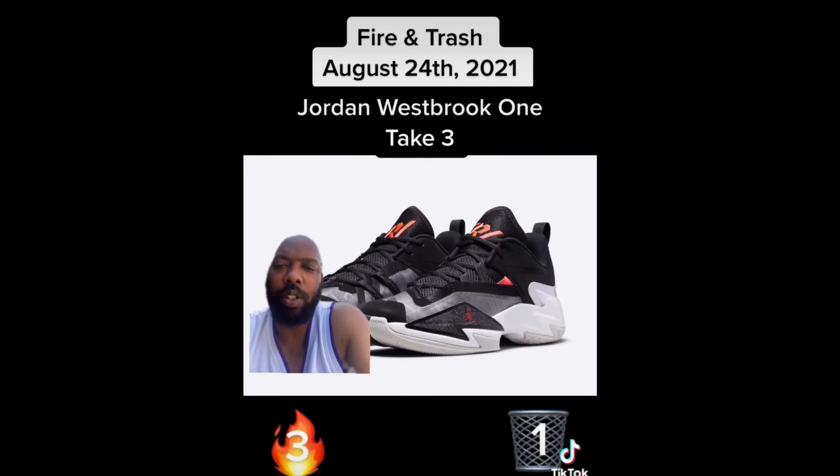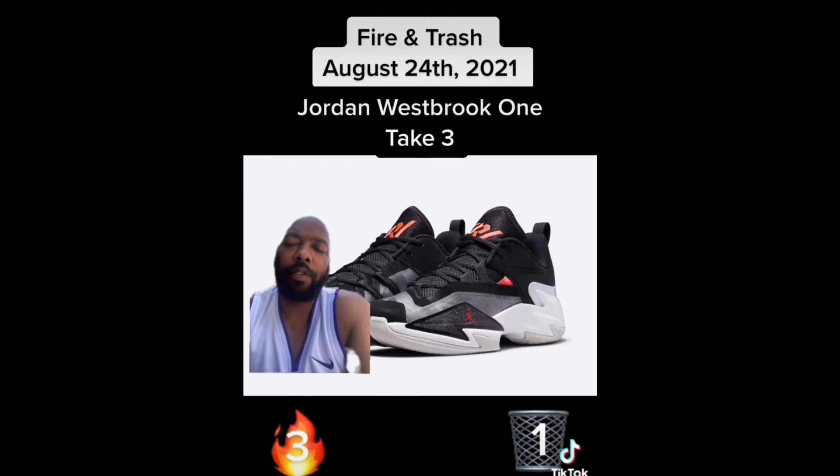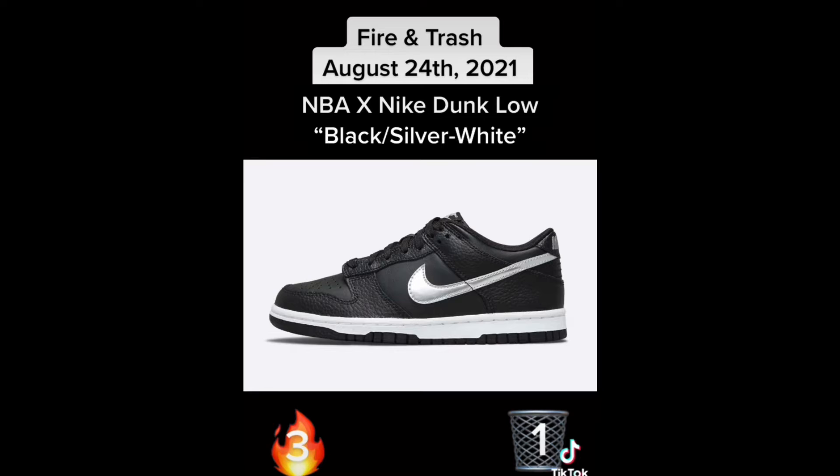Next we have the Jordan Westbrook One Take Three. These are from Westbrook's takedown signature line — the budget sneaker. When I look at one picture they kind of fire, then in another picture they kind of trash, but I'm gonna go with fire for now until I can see them in person.